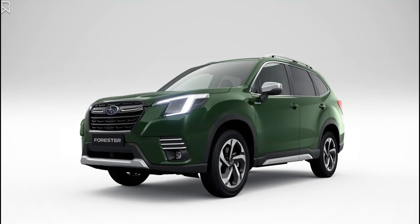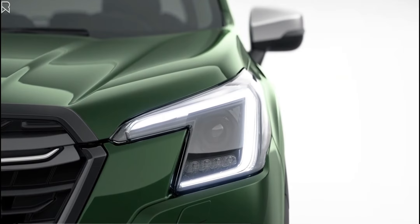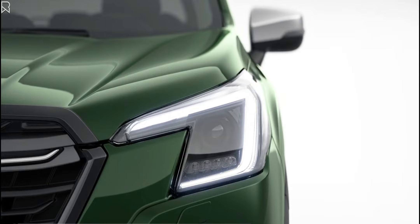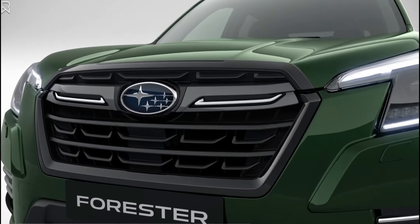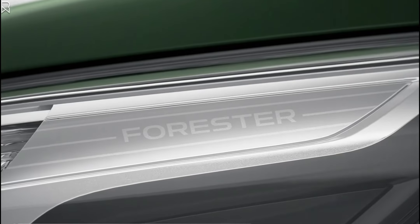This is the new 2022 Subaru Forester in Europe. The Subaru Forester has just been redesigned for the 2022 model year, featuring a slew of new safety features and other enhancements.